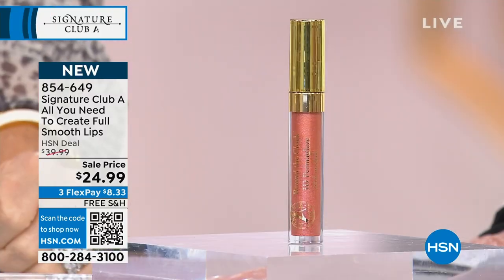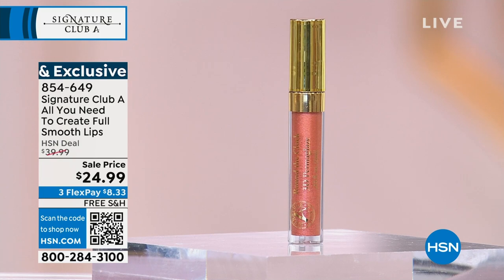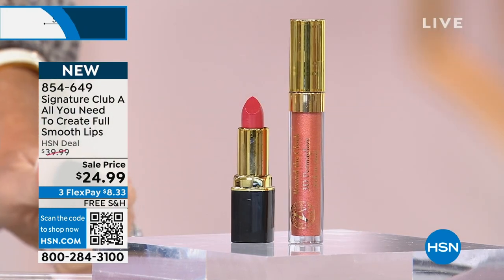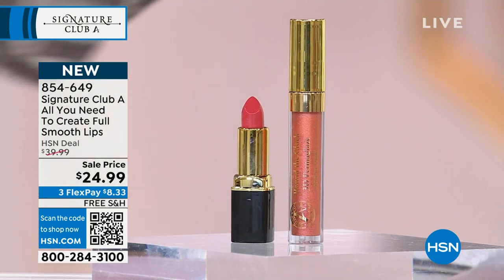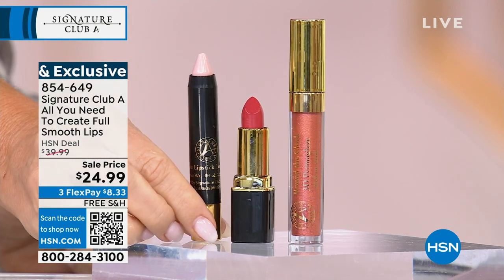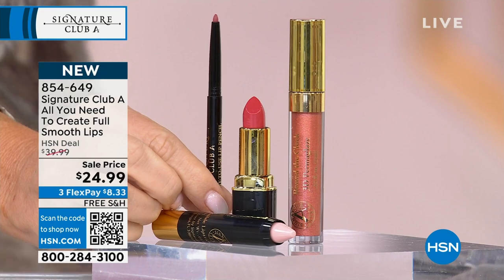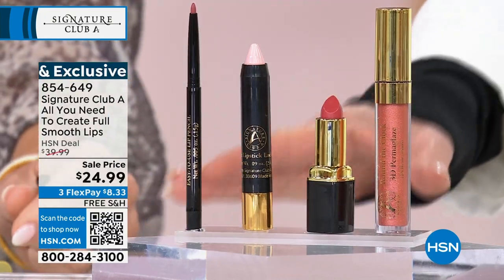We're jumping into one of my all-time favorites: her 3D Permaglaze. By itself it sells for $42.95 on hsn.com. Adrienne said we're moving into the holidays and wants you to look fabulous. She's also including a full-size $24 lipstick, her lipstick lock pencil — another $30 value — and her iconic lip liner, another $25 value. So for $18 less than just the iconic Permaglaze alone, you get the entire lip collection.